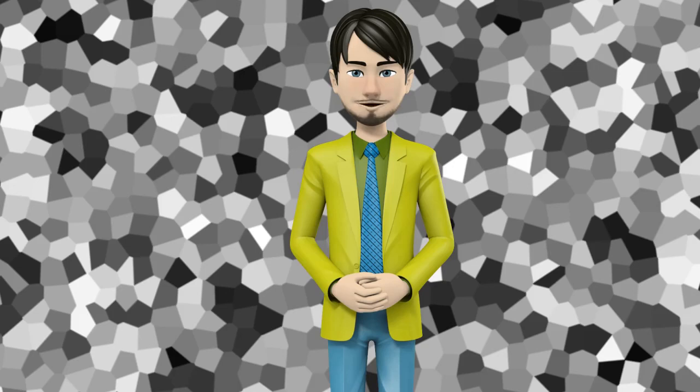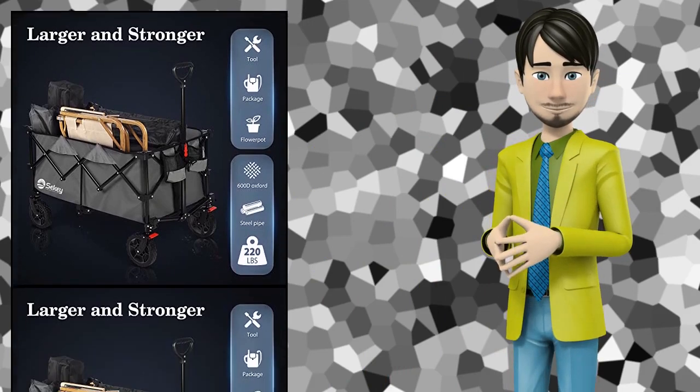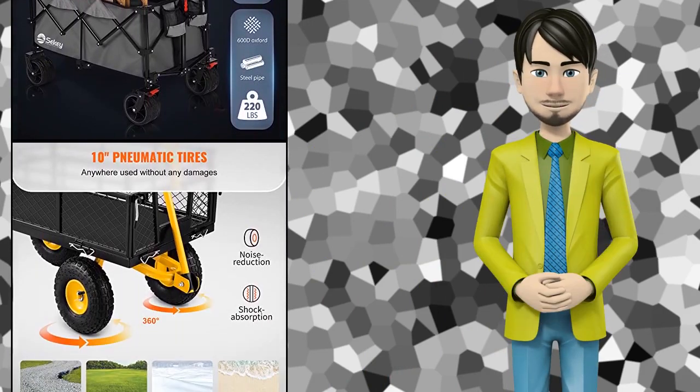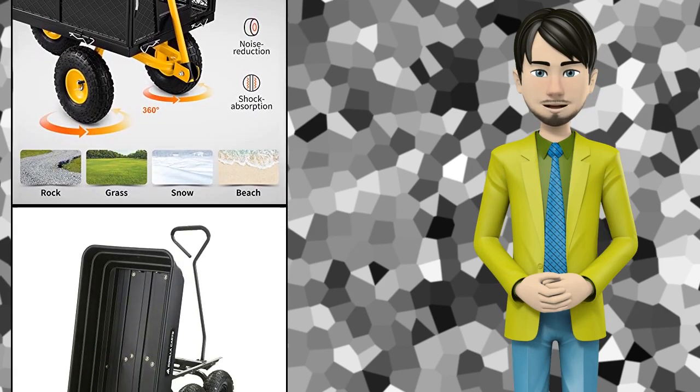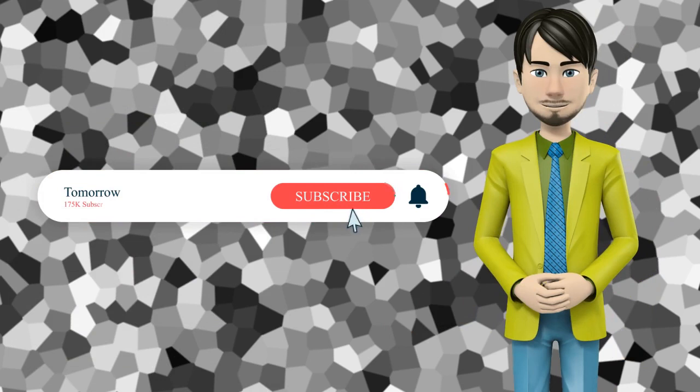Hi guys! In this video I will talk about amazing top 10 garden carts. I hope this video will help you to make the right decision. If so, give me a like and subscribe to my channel. Also turn notifications on to receive amazing top 10 products videos.